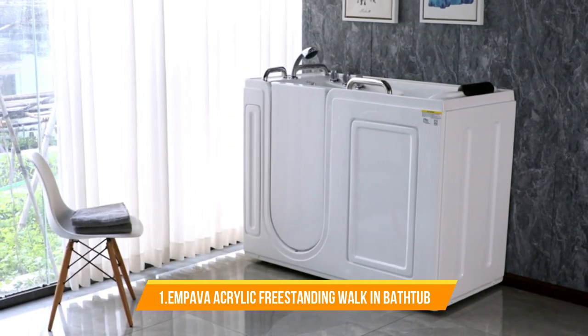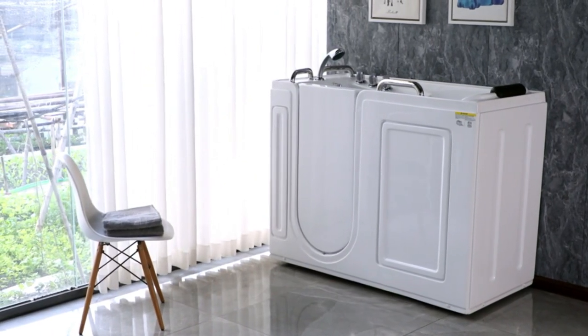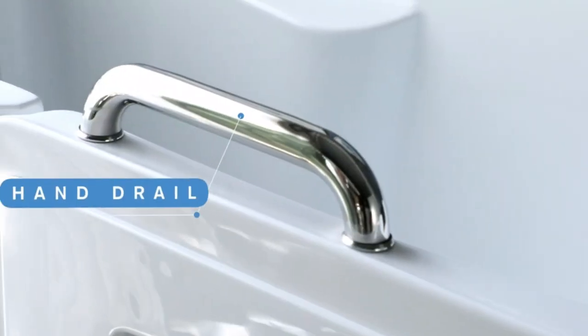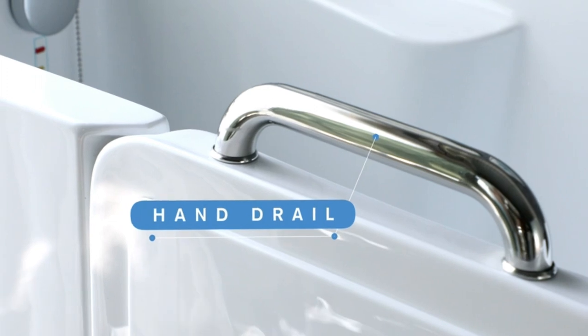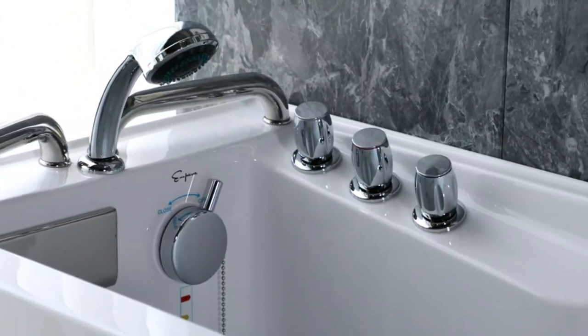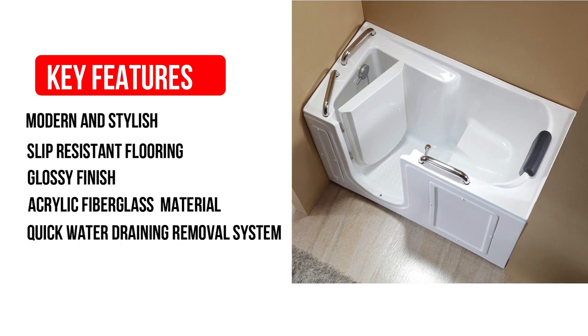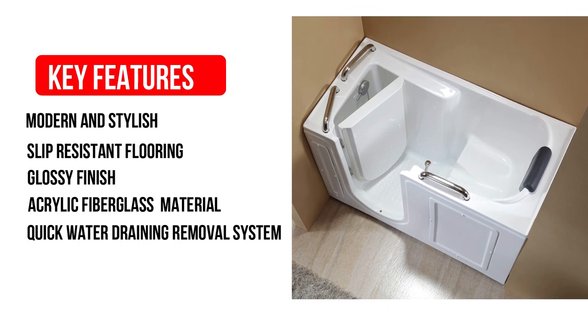Number 1: Empava Acrylic Freestanding Walk-in Bathtub. Number 1 on our list is the Empava Acrylic Freestanding Walk-in Bathtub. The Empava will help you relax and unwind in style. It comes with some extraordinary features like: modern and stylish design, slip-resistant flooring, glossy finish, acrylic fiberglass material, and a quick water draining removal system.